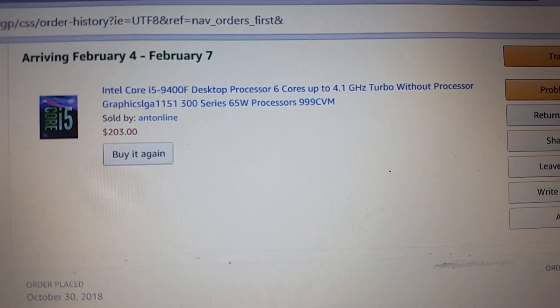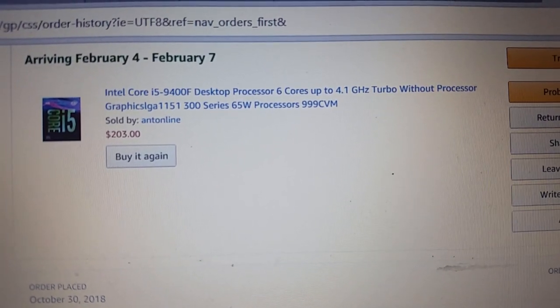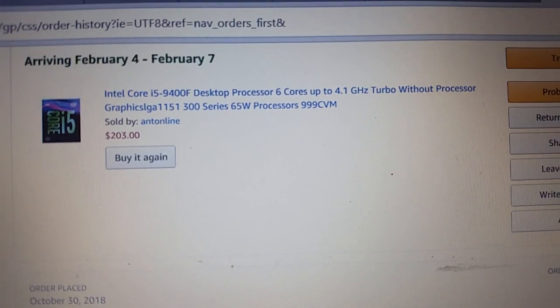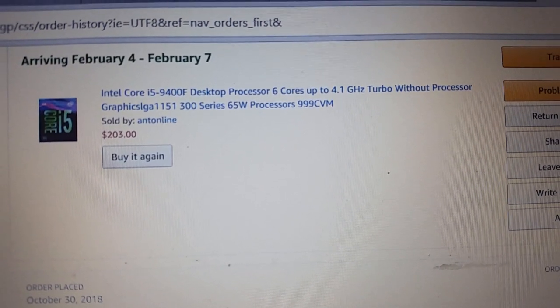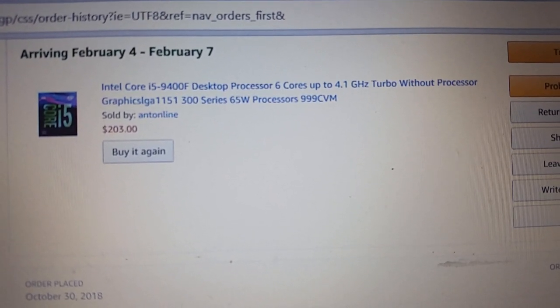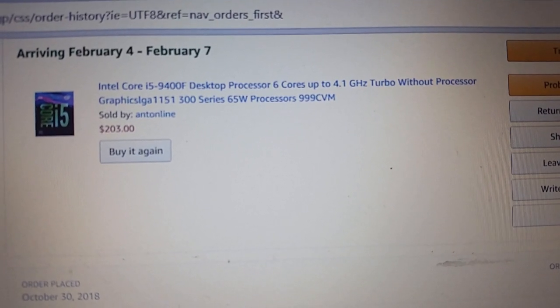I expect this one, paired with the RX 570 I've got, to perform even better. From checking the tracking, I should get this by Friday, and I'll be putting up a lot of videos about it in the future — reviewing it and sharing my thoughts.